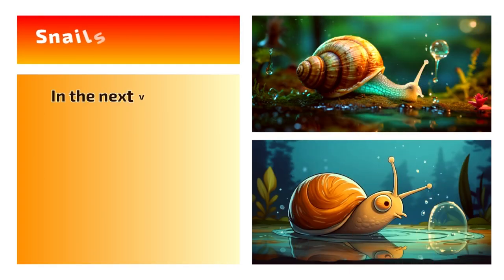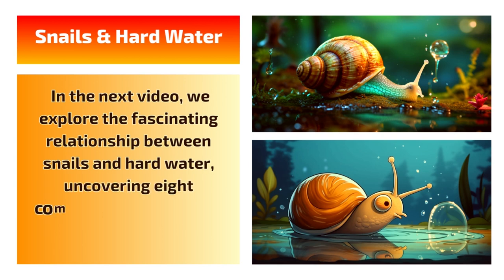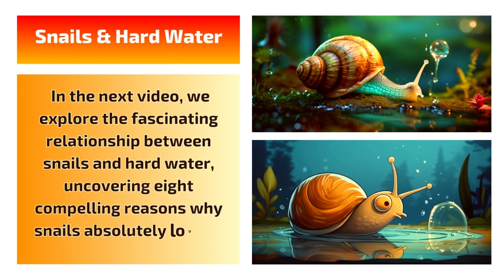In the next video, we explore the fascinating relationship between snails and hard water, uncovering 8 compelling reasons why snails absolutely love it. Click the video link above to start watching.